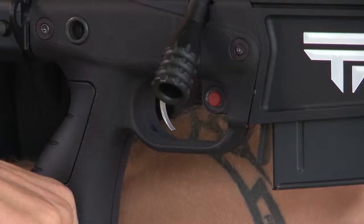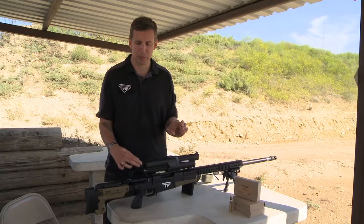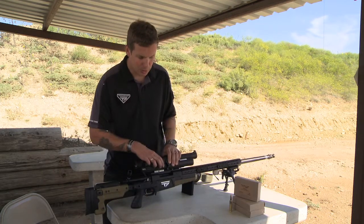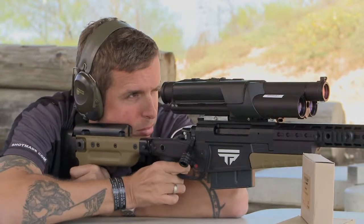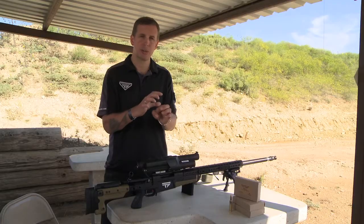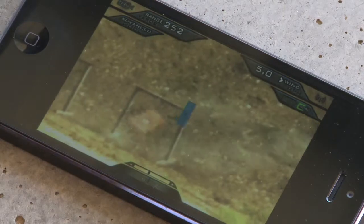The way it works is you tag the target that you want with this button that persistently places a red dot that will appear in your heads-up display on that target. The scope will then calculate the firing solution. You bring the firing solution back onto that tag, squeeze and hold the guided trigger. At that point the firing solution will turn red, and when the firing solution and tag are optimally aligned it will release the round and hit the target.